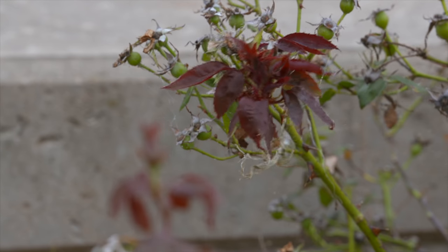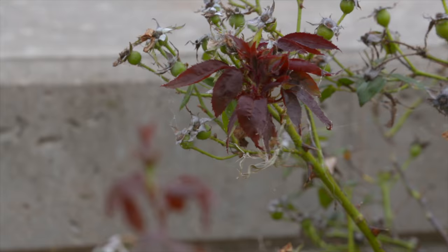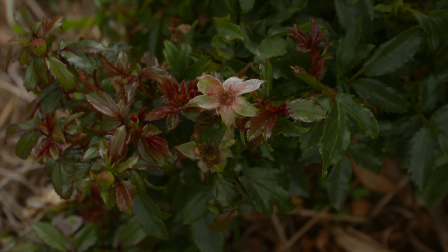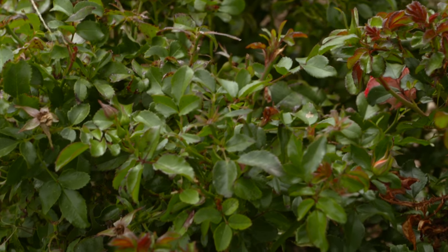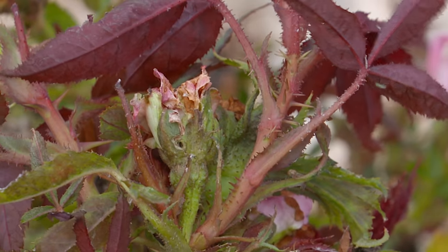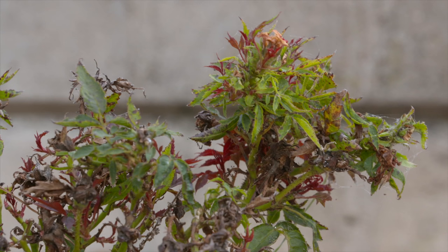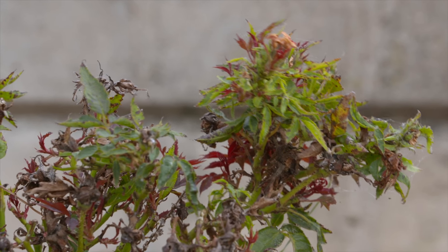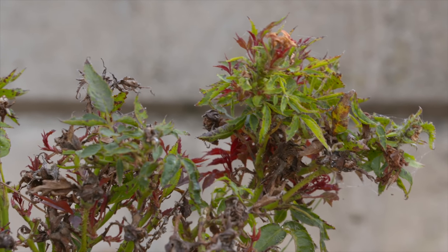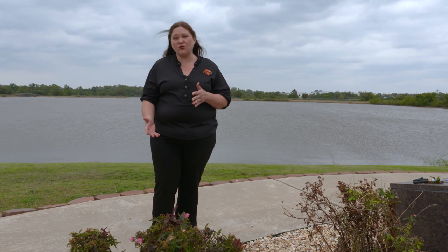With Rose Rosette, the color doesn't usually fade out. You might also notice the leaves are more slender and somewhat rumpled or distorted. Other things to look for would be an overproduction of prickles or thorns, and sometimes you may have a witch's broom effect where there is a reduction in the distance between the nodes, giving a really bunchy appearance to the foliage — sometimes so heavy you'll find them weighted down on the ground.